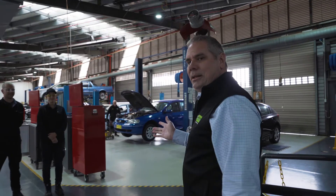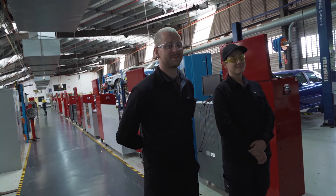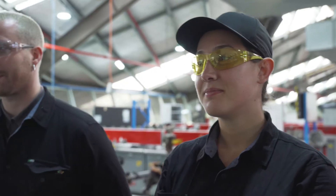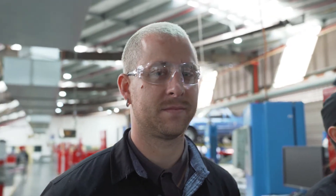Here we have a couple of students in the required PPE. The PPE is the personal protective equipment. You'll see a long sleeve shirt, long pants, steel cap work boots and safety glasses.